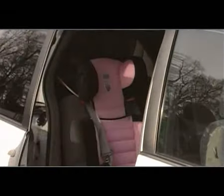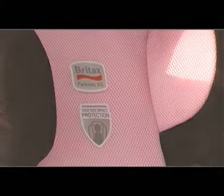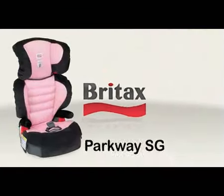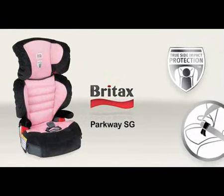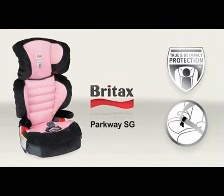When you and your child are ready to transition to a belt positioning booster seat, make the safe choice with the Britax Parkway SG — the only booster seat with True Side Impact Protection and SecureGuard anti-submarining technology.